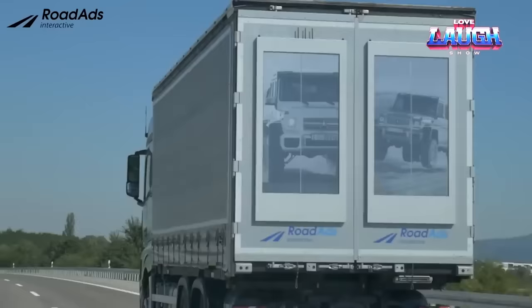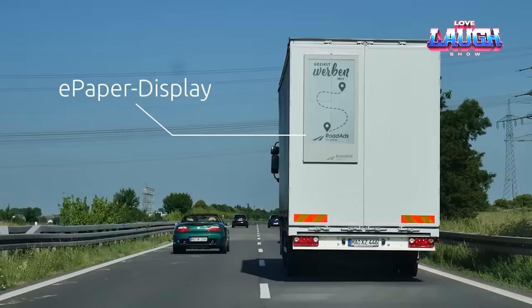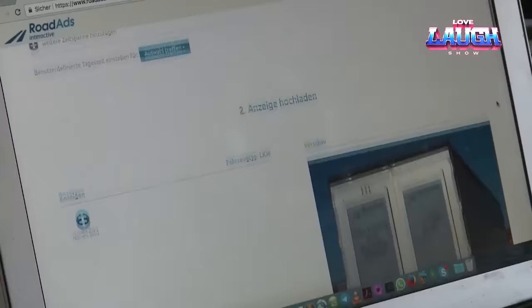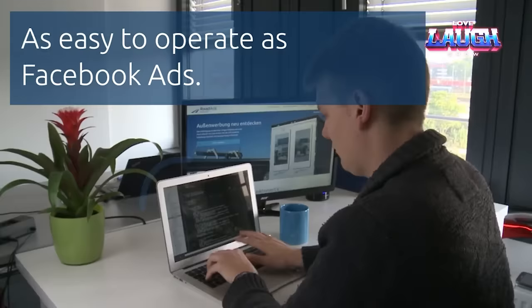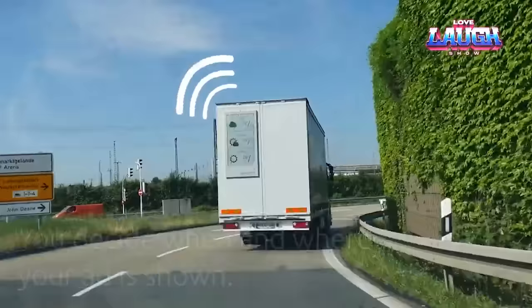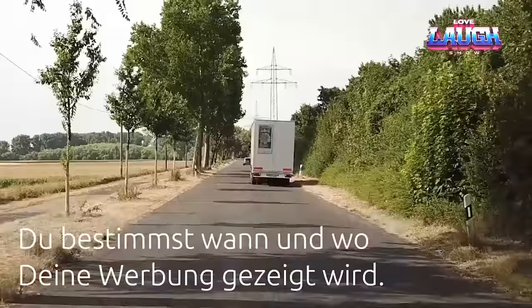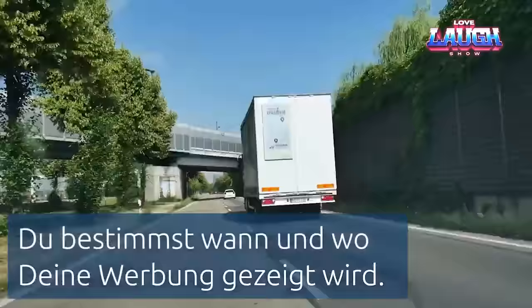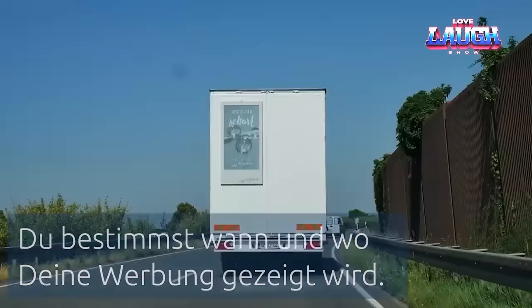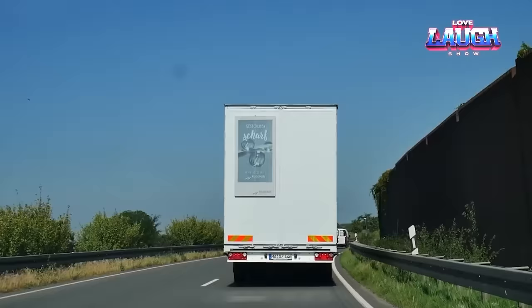Why not place advertising panels on the trailer? That's exactly what the advertising experts at RoadAds did, assisted by software specialists from VisionAct and experts from Mercedes-Benz. As a result, the panels measure 35 inches by 59 inches, are protected from dust and moisture, and use electronic ink, making them clearly visible during the day without blinding drivers at night. The ads are uploaded via 4G and Wi-Fi, taking into account GPS coordinates. The tractor's battery is sufficient to power all of this.